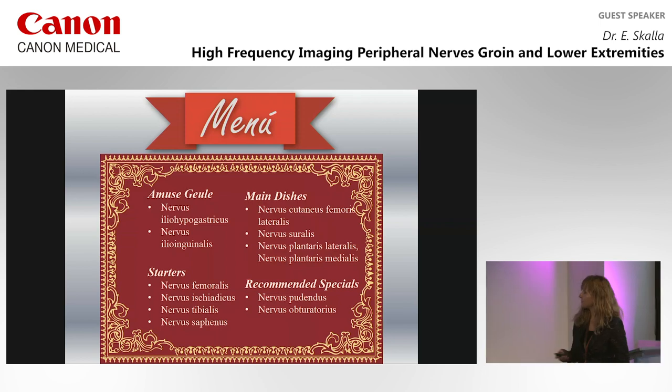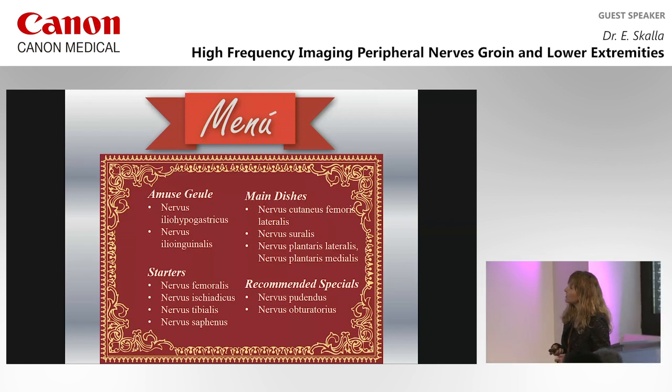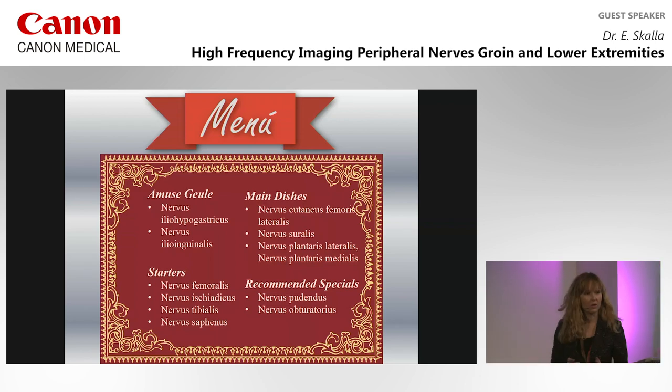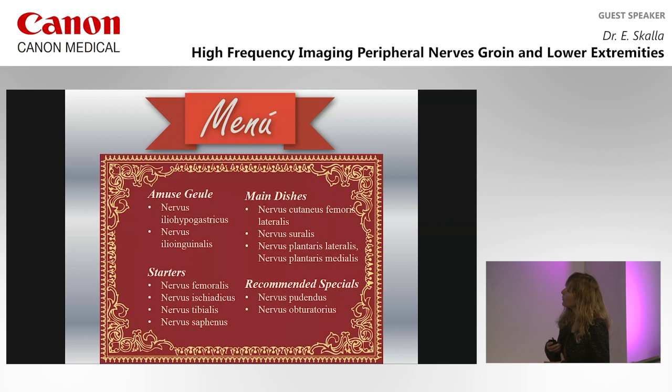This is the menu for the next hour. As amuse-bouche, the border nerves: the ilio-hypogastric and ilio-inguinal nerves. Then as starters — nerves you probably know already — the femoral nerve, ischiatic nerve, and then tibialis and the saphenous nerve. As main dishes, the lateral cutaneous femoral nerve, which is often asked for infiltration in meralgia paresthetica, the sural nerve after surgery, and the lateral and medial plantar nerves. And for the end, some recommended specials: the pudendal and obturator nerve.